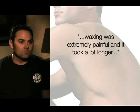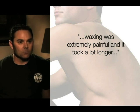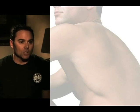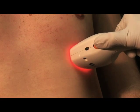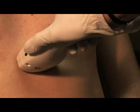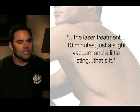I've had waxing done before, and compared to this hair removal treatment, the waxing is extremely painful and it took a lot longer. Compared to the laser treatment, it's 10 minutes, and it's just a slight vacuum and a little sting, and then that's it.